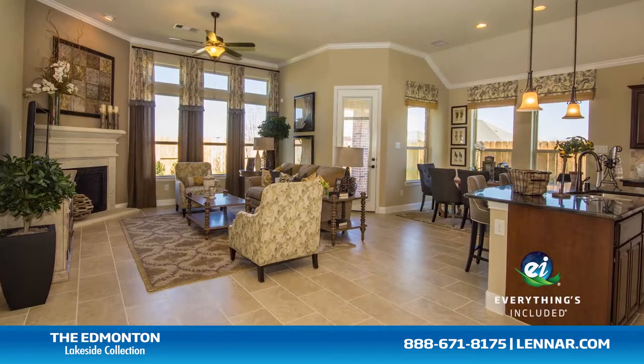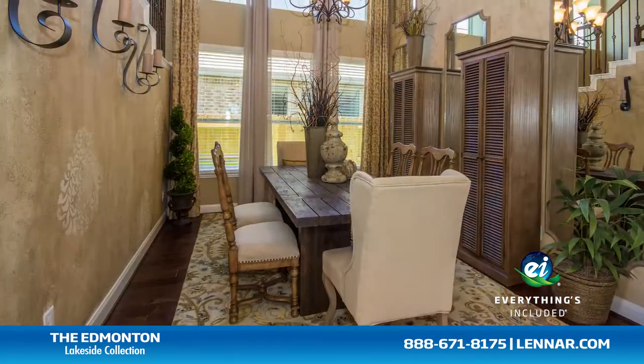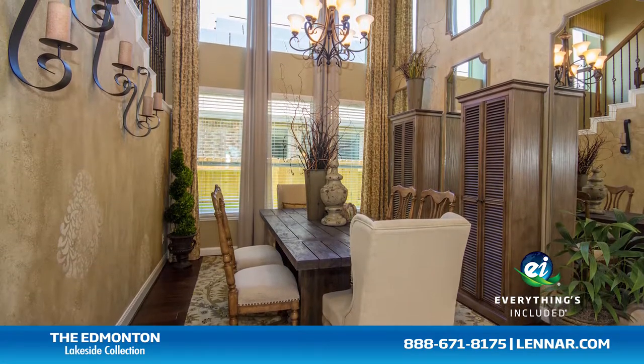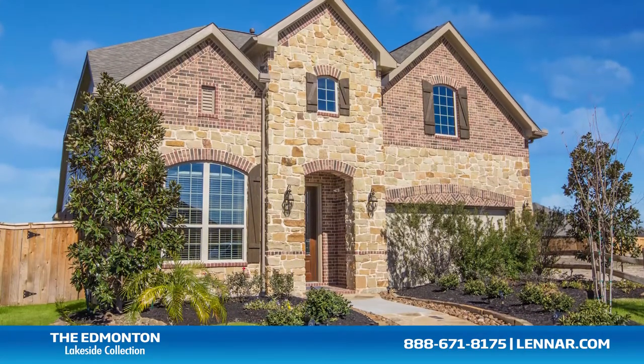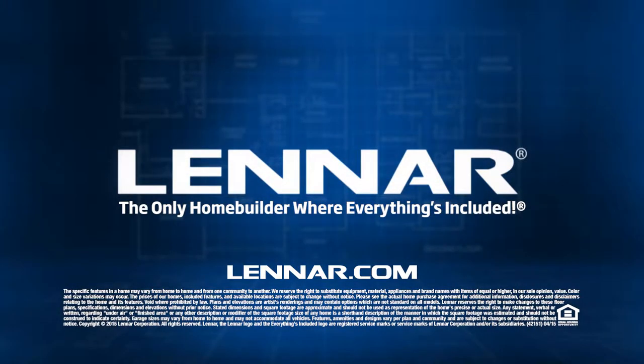Because Lennar is the only home builder in Houston to offer Everything's Included homes, the Edmonton also includes all of the energy features, kitchen appliances, and luxury designer upgrades that you've come to expect from Lennar. For more information on this amazing new home or for directions to any of our premier Houston communities, visit Lennar dot com.